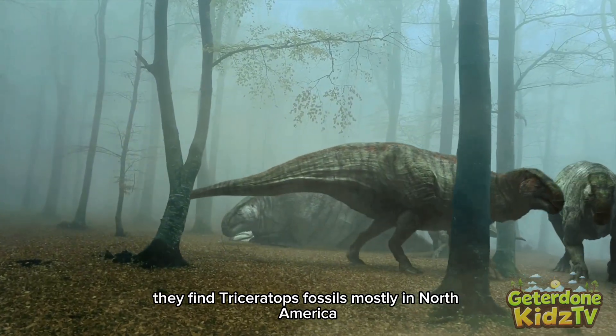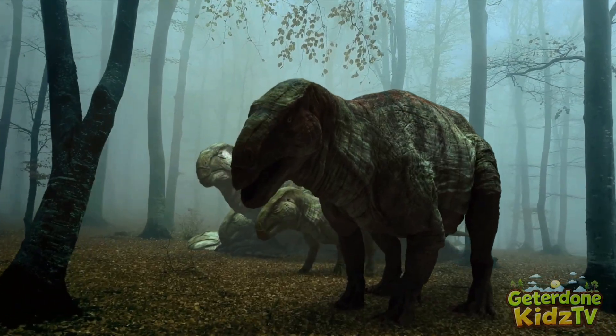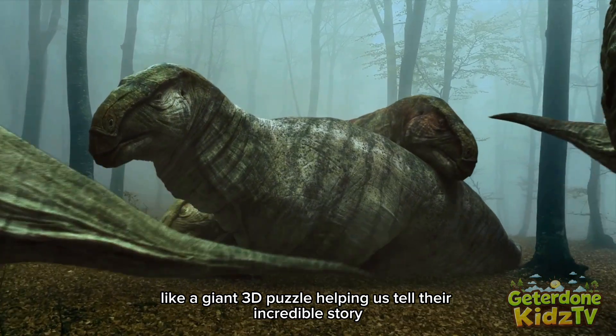We know all of this thanks to paleontologists. They find Triceratops fossils mostly in North America, in states like Montana, South Dakota, and Wyoming. They carefully dig up the bones and piece them together like a giant 3D puzzle, helping us tell their incredible story.